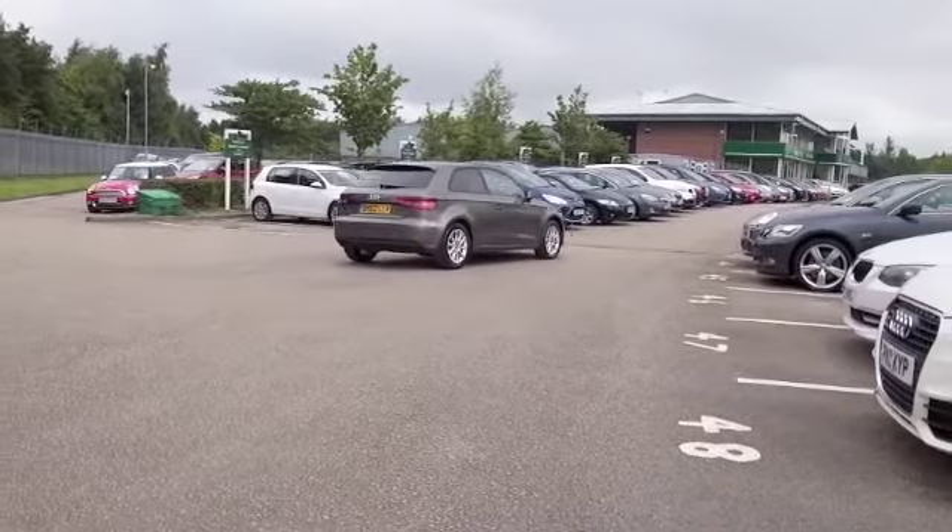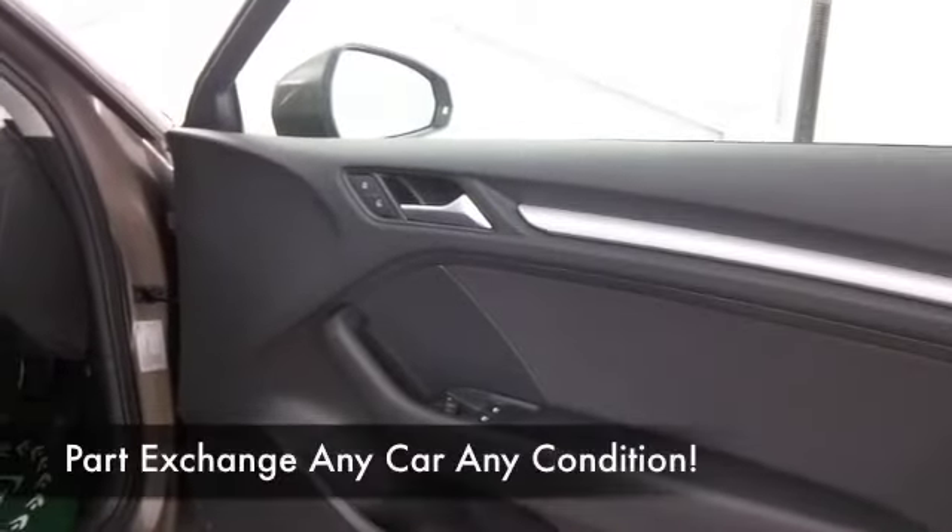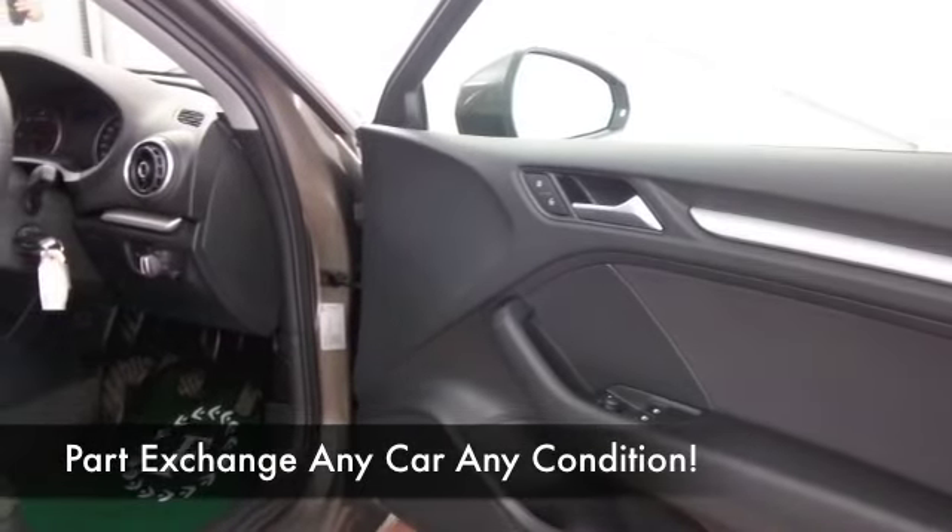It's a great shade of grey this as well, really stands out. And yes, we've got a full service history as well, so that's good to see.